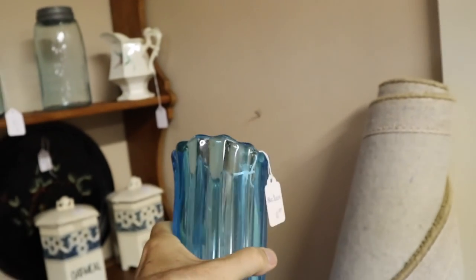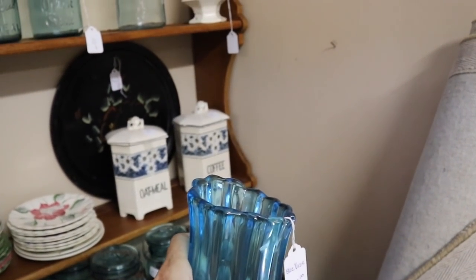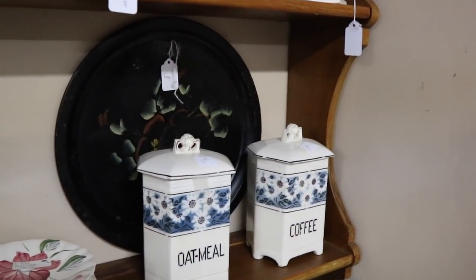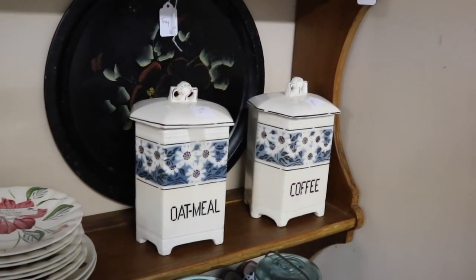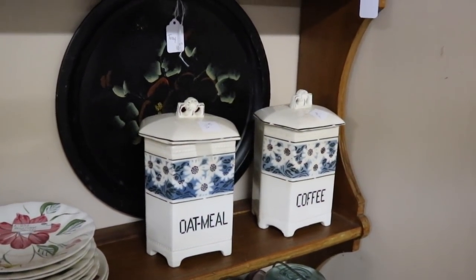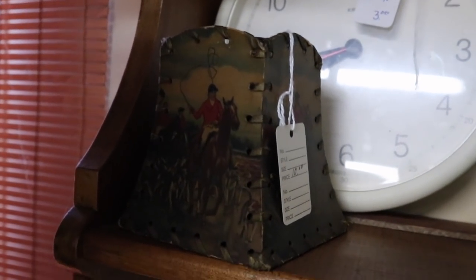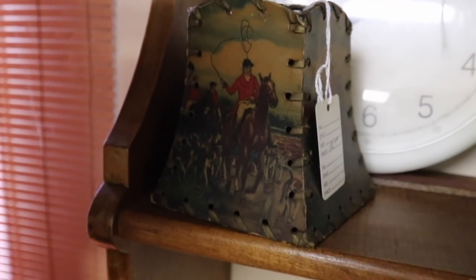Blue column vase — this is an American one out of the 60s and I like the color. It's not exactly swung, not much anyway. I always like the oatmeal and coffee canisters and these sets from the 20s and 30s that had this cute cottage look — cottage core, I think they call it now. Cute little fox hunt lampshade — if I had a nice little lamp to put that on, that would be great.